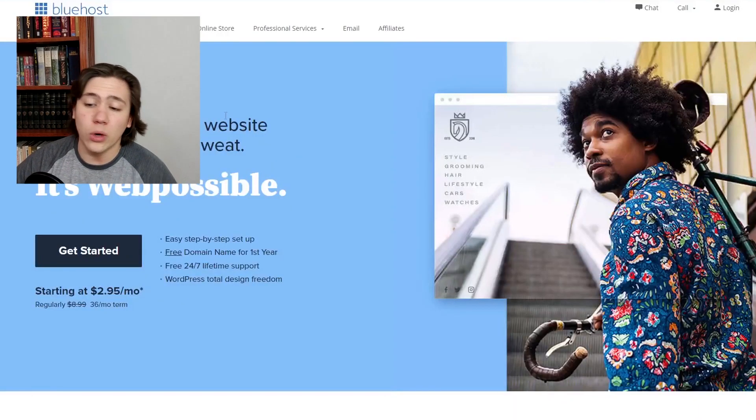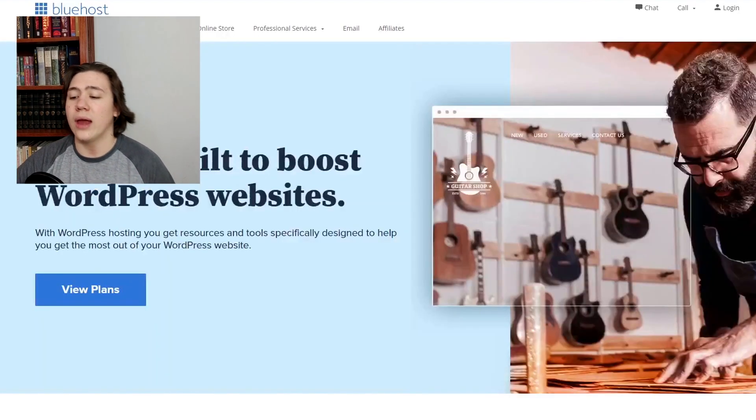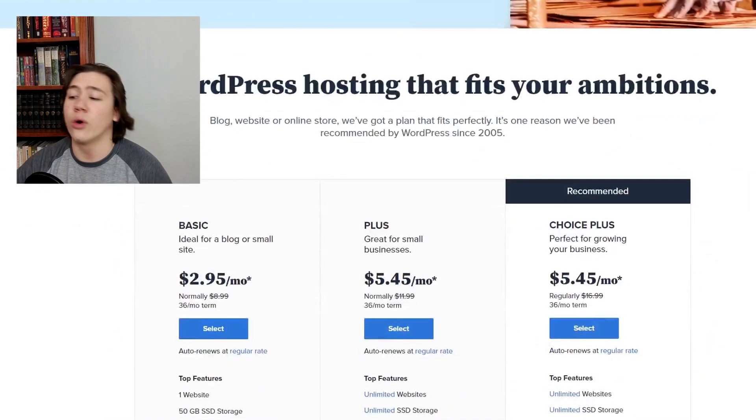Now Bluehost has quite a few different plans and packages to choose between. I'm going to give you a general overview of all of those right now and tell you what each plan is used for and which one is probably best for you. Looking at their menu from the homepage, the two main categories we're going to look at are WordPress and hosting. The first category I'll take you through is WordPress hosting.